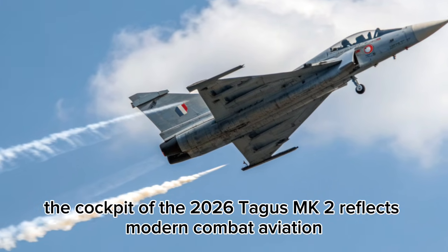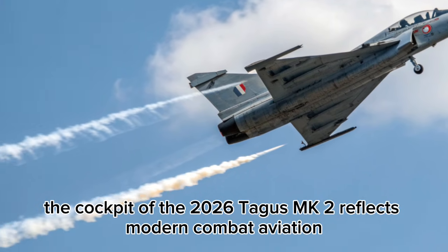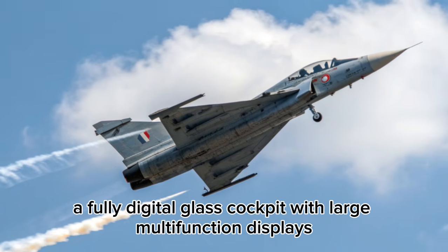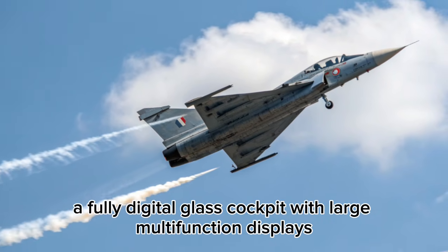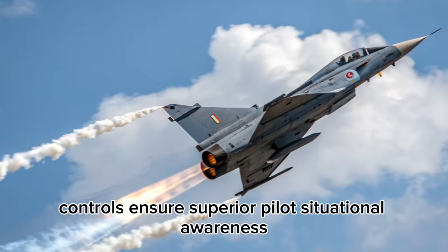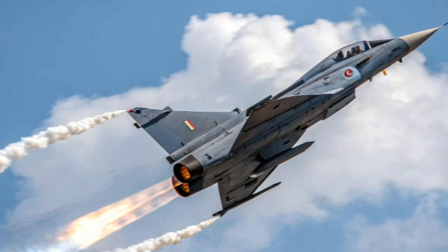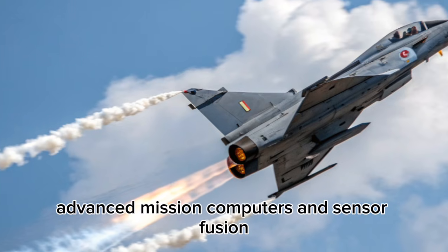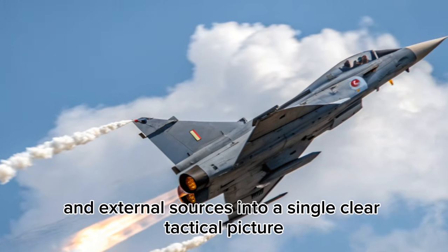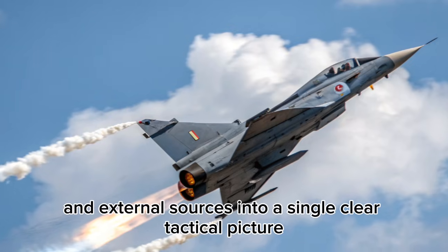The cockpit of the 2026 Tejas MK2 reflects modern combat aviation standards. A fully digital glass cockpit with large multifunction displays, wide-angle HUD, and hands-on throttle and stick controls ensures superior pilot situational awareness. Advanced mission computers and sensor fusion integrate data from radar, electronic warfare systems, and external sources into a single, clear tactical picture.